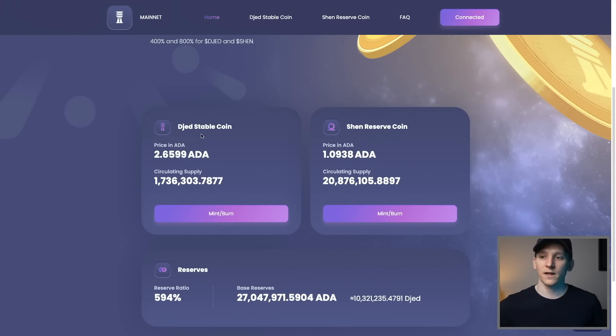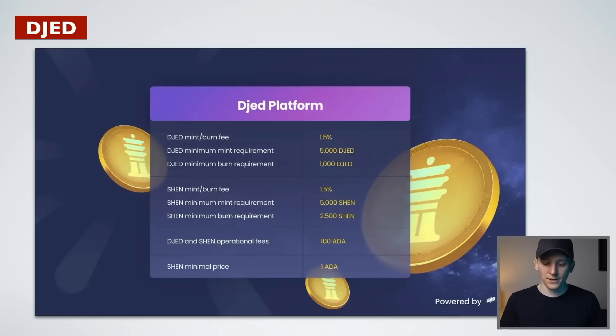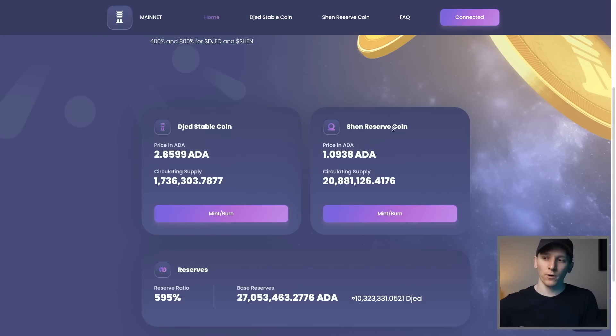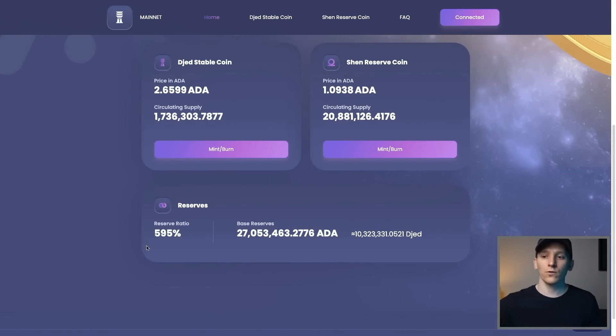To mint JED, you just spend ADA and get your dollars back — you get charged some fees. The mint and burn fee is 1.5%, which is extremely high. Most stablecoins are completely free to interact with, so if you're looking to get JED, probably go to a decentralized exchange and swap there for a much lower fee. I assume it will come down over time. The fees paid by people minting and burning JED go to Shen holders — that's the incentive for people investing their ADA in Shen. They lock up their ADA in the Shen contract, earn fees from the protocol, and that's what backs the JED stablecoin.